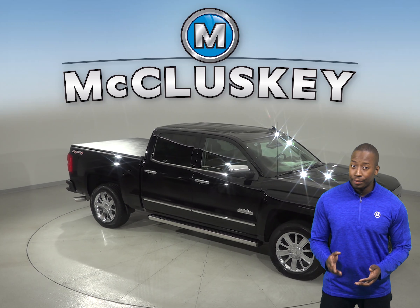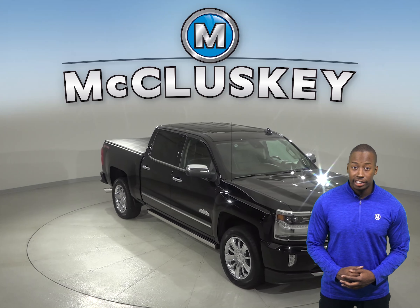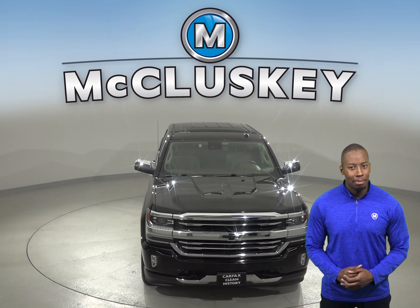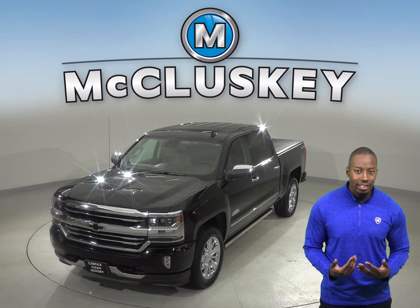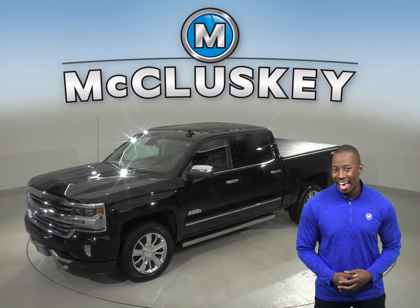If you're looking for a newer and reliable 4-door crew cab, then check out this 2017 Chevrolet Silverado 1500 High Country. This 1500 only has 32,000 miles on the odometer, so not only does it still have a very long life ahead of it, but it qualifies for our free lifetime mechanical warranty, good for as many years and as many miles as you own it.